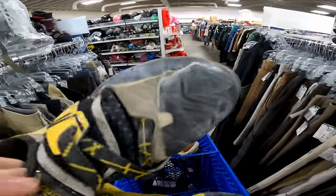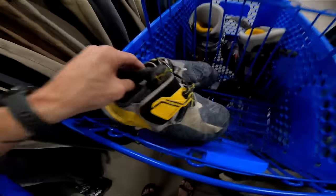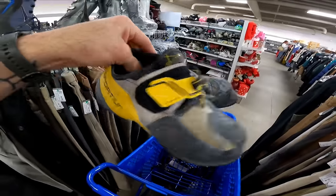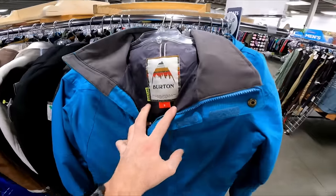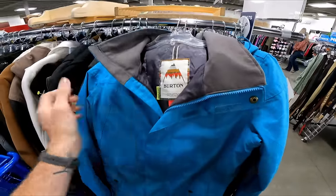The white stuff on them is just chalk — you use a lot of chalk when climbing. We have a climbing gym here in Montana that I go to and it's a lot of fun. That's an easy cleanup, just wipe them down and they look brand new. We also got a nice Burton ski/snowboard jacket for seven — that's a really good deal, should go for about 50.